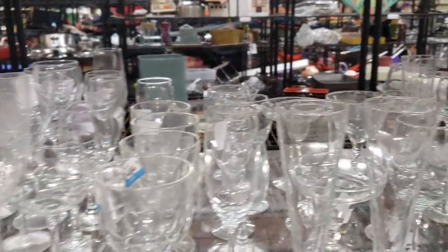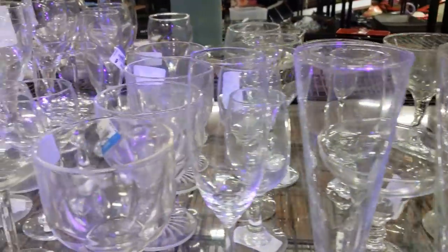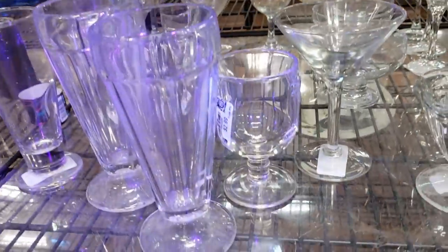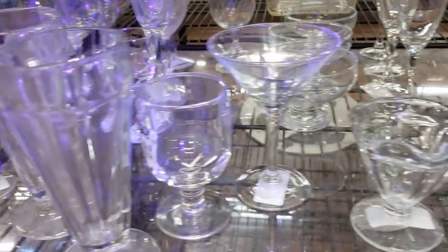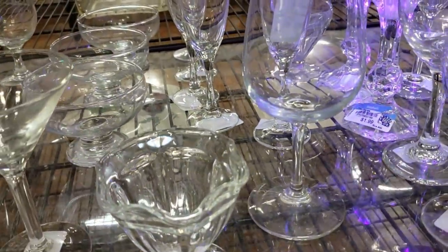Lots and lots of clear glasses. I'm going to shine my black light on the whole shelf and see if we can get any uranium glass to light up for us. Not today.